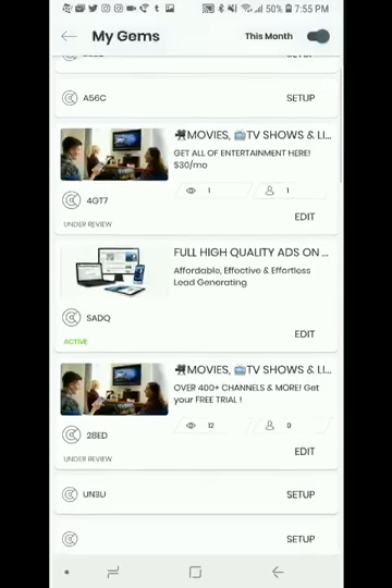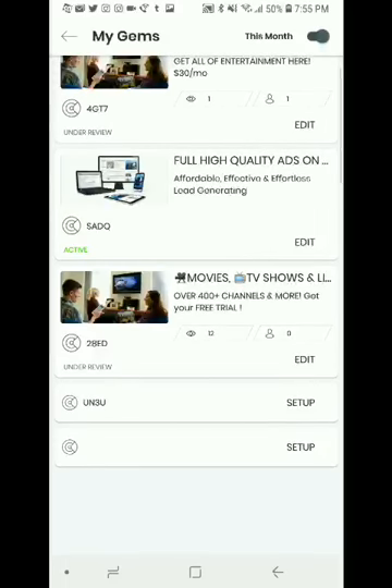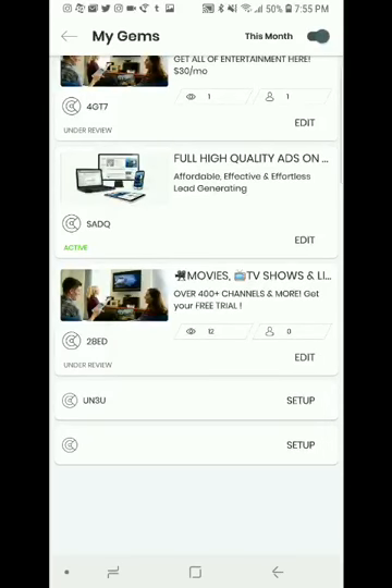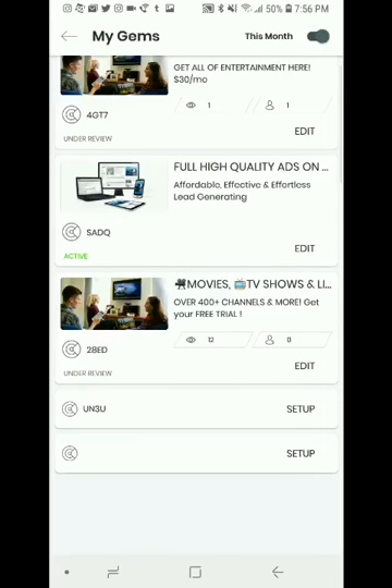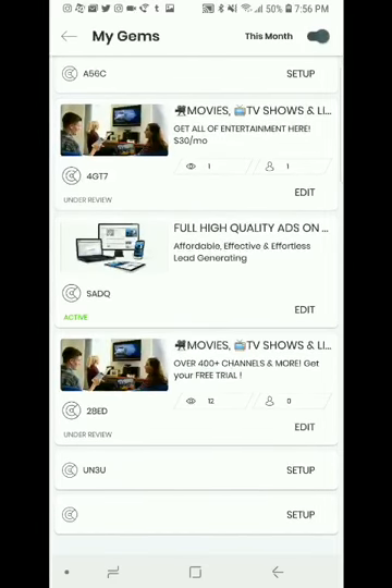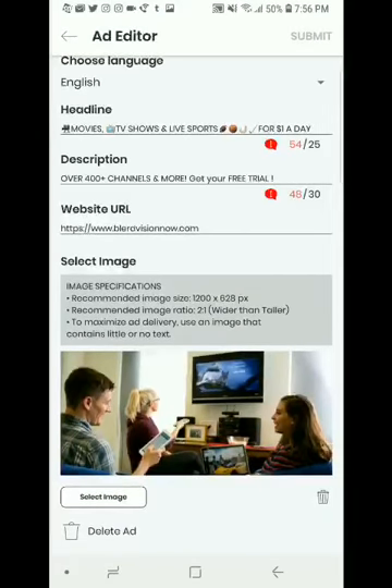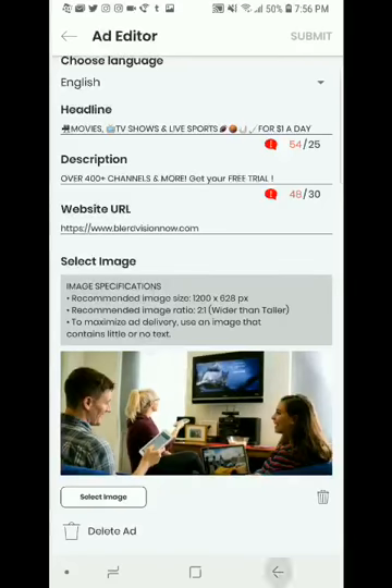Going back, the top ad is now under review because I just changed it before this video. You can see that 12 people looked at this ad, and the one click on my landing page was just from me testing it. So 12 people saw this ad, and they are guaranteeing impressions — people will actually see your ad. It all depends on how good your ad is and what you're promoting.